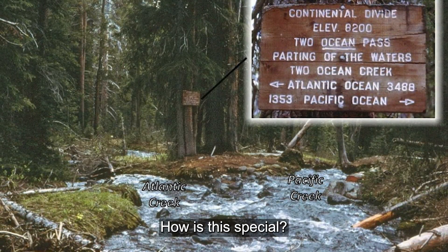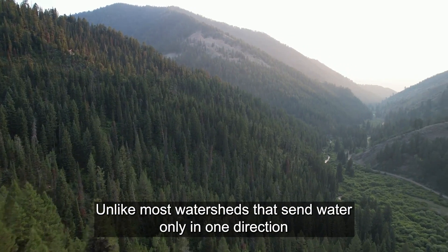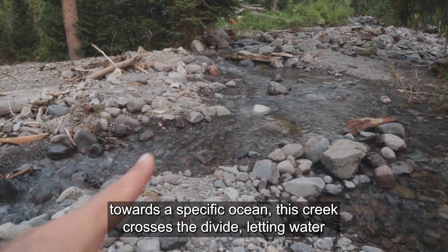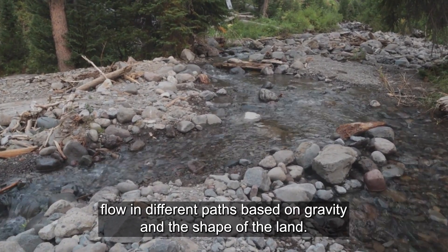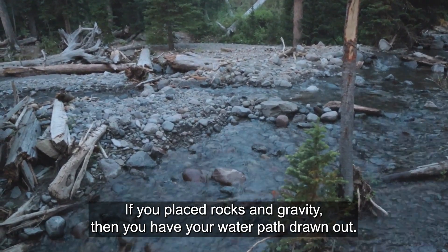How is this special? It's rare to find a creek that flows into two oceans separated by thousands of miles. Unlike most watersheds that send water only in one direction towards a specific ocean, this creek crosses the divide, letting water flow in different paths based on gravity and the shape of the land. A few placed rocks and gravity, then you have your water path drawn out. How strange!